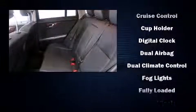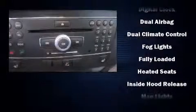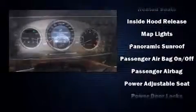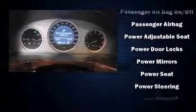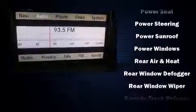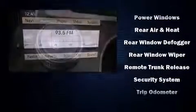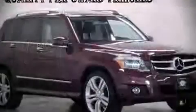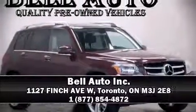Safety equipment includes dual front impact airbags, front side impact airbags, traction control, brake assist, anti-whiplash front head restraints, a panic alarm, and four-wheel disc brakes with ABS. Electronic stability control ensures solid grip on the road surface no matter how challenging the driving conditions. Please don't hesitate to give us a call.